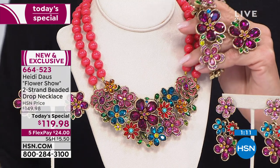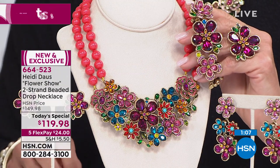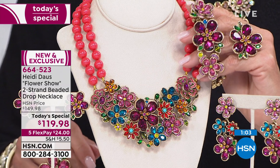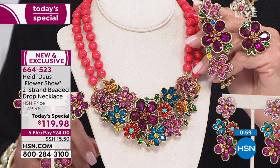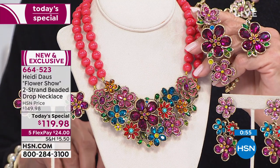Let me say hi to Anita in Florida — you're on with Heidi and Suzanne. Welcome and thank you for joining us. Hi, Anita! I've been shopping with you for about 13 years.